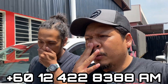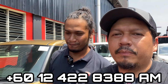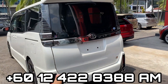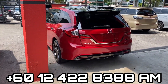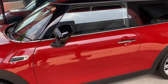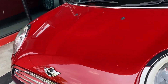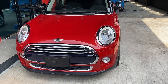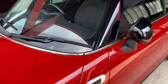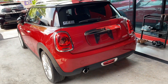Kalau korang rasa berminat nak cari Voxy ke, especially sini banyak Toyota, korang boleh contact arm di nombor telefon 012-422-8388. Aku paling suka dalam banyak-banyak ni adalah Voxy GR dengan JRS. Favorite aku. Tapi tidak ketinggalan - ada Legends PJ. Sebab sekarang ni orang convert, Mini ni orang boleh convert macam-macam sekarang ni.